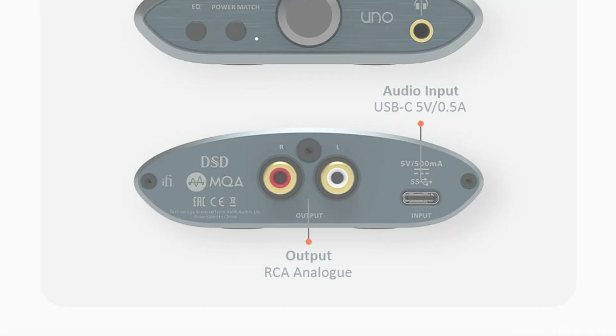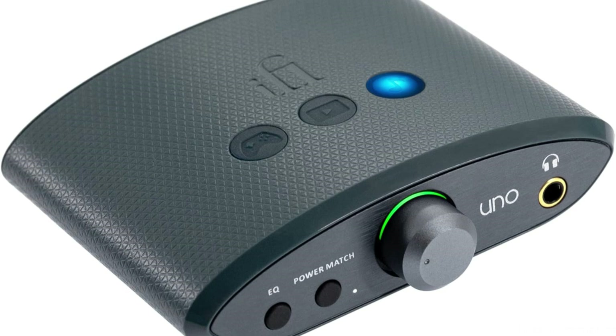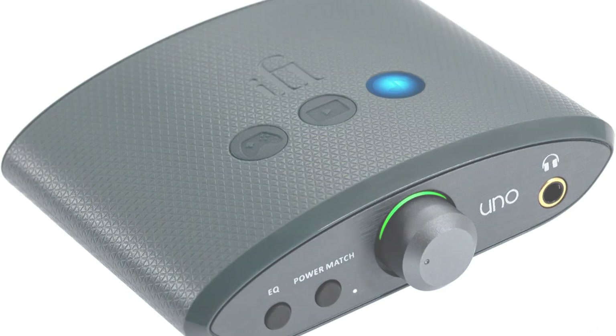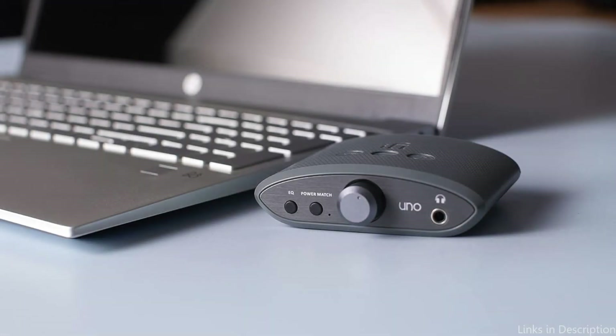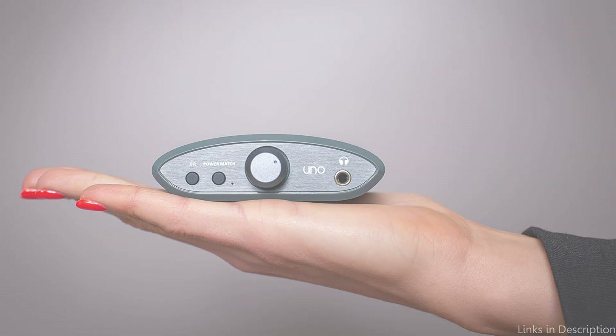To improve your digital entertainment experience, choose louder and more detailed sound. Connect a variety of tablets, smartphones, Apple Macs, and Windows PCs. It can modify sound to fit your preferred kind of entertainment with the help of music, movie, and game EQ modes. It also features stereo RCA for connecting to an amplifier or powered speakers, along with a 3.5mm headphone output.